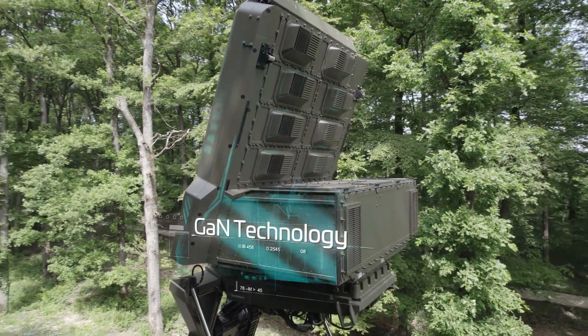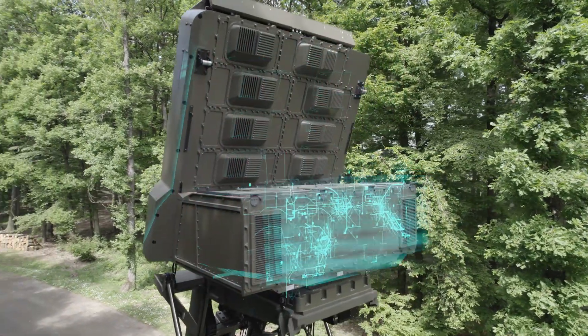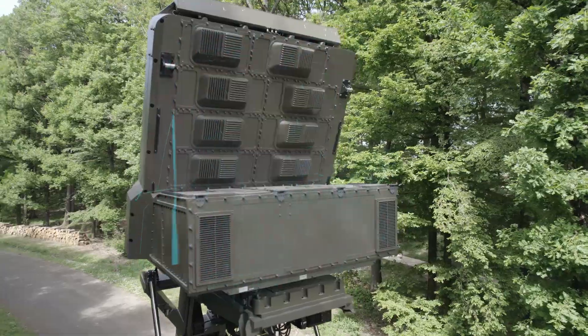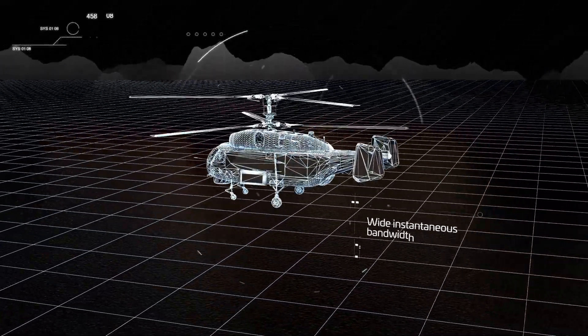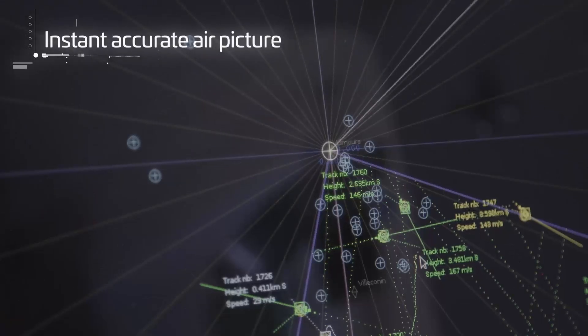GAN transmitter technology provides outstanding stability for detection of small or slow targets in harsh, cluttered environments. Wide instantaneous bandwidth and powerful processing capabilities give an instant accurate image of the target.